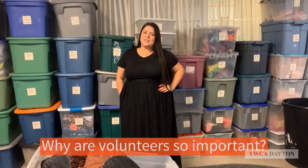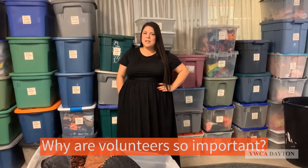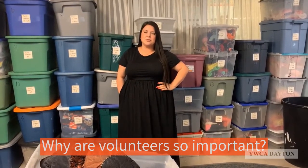Additionally, volunteer service hours and donations help us pull down grant funding that's essential to furthering our mission. Thank you for letting me show you around today and letting me tell you more about our volunteer program. If you're interested in volunteering with us, please email me directly or follow our link to go to our volunteer match page.